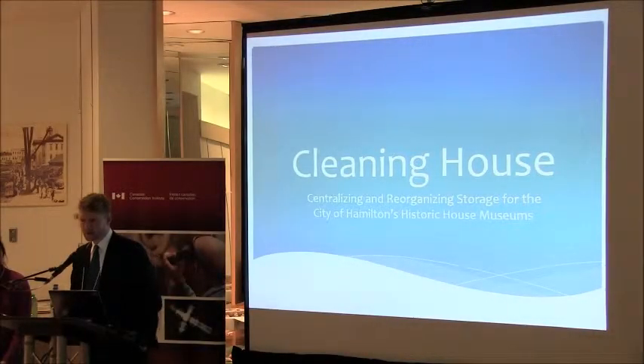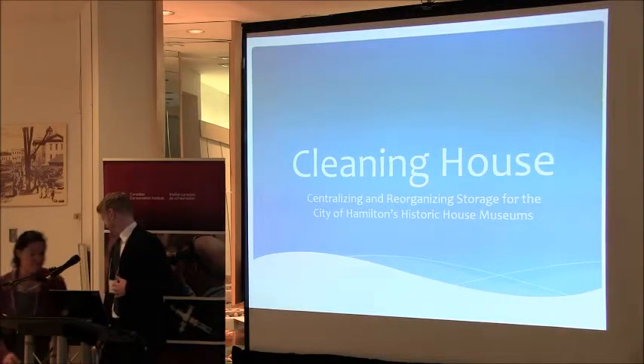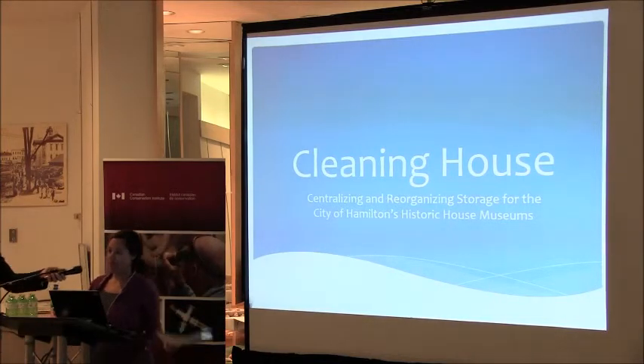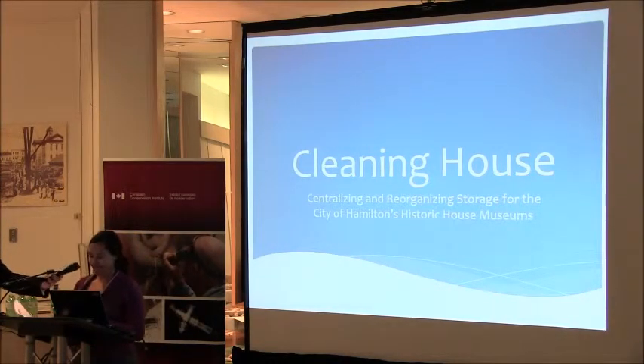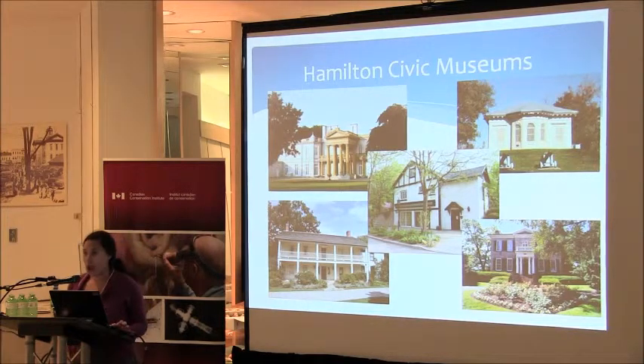I am very pleased to welcome Roberta Seeley, who's a conservation technician for the Heritage Resource Management section of the City of Hamilton. She's going to talk about a very interesting project — one option for REORG, which could be regrouping storage areas into one single centralized one. It's been a very successful project and I'm very pleased to have her with us today.